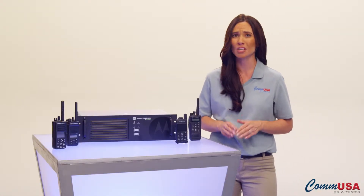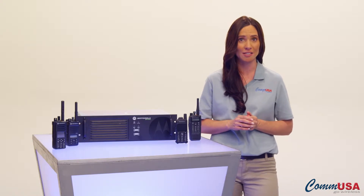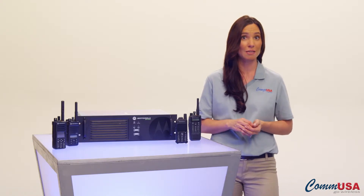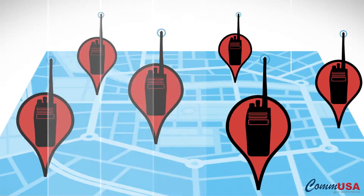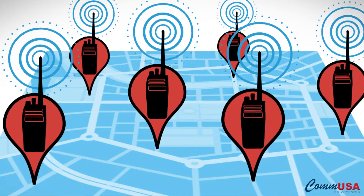With Moto Turbo systems, you'll have access to a wide range of productivity-enhancing applications like work ticket integration to manage work tickets more effectively, and GPS tracking so you know where your workforce is and who's best able to respond to an issue.